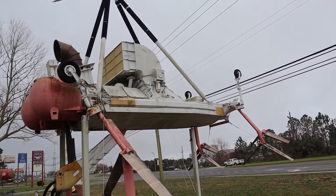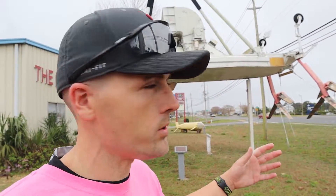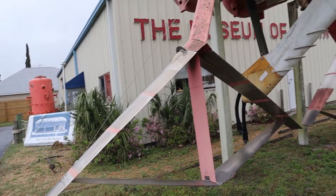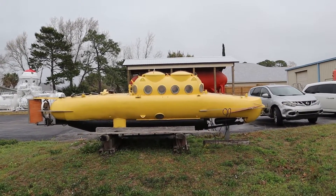This crazy contraption here — I had no clue what it was and had to ask the museum's curator. During World War II, this was an underwater minesweeper. It would be attached to a helicopter, lowered into the water while still tethered, and the helicopter would travel in front of a ship searching for underwater mines, thus saving ships from being blown up during World War II.